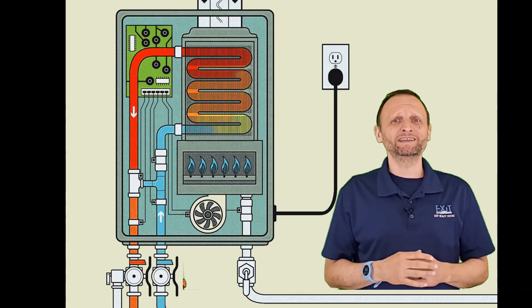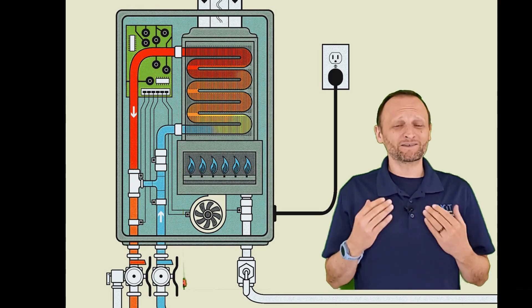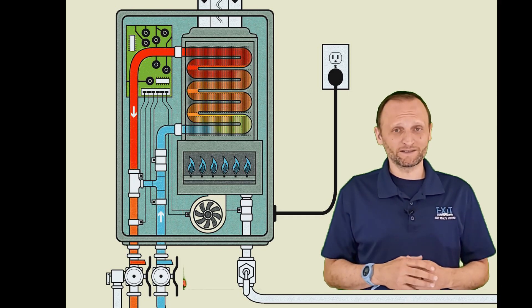Tankless hot water heaters work by heating the incoming water in a heat exchanger as it comes in, by either gas or electric, and then sending that hot water out essentially on demand. So what are the pros and cons of these systems?